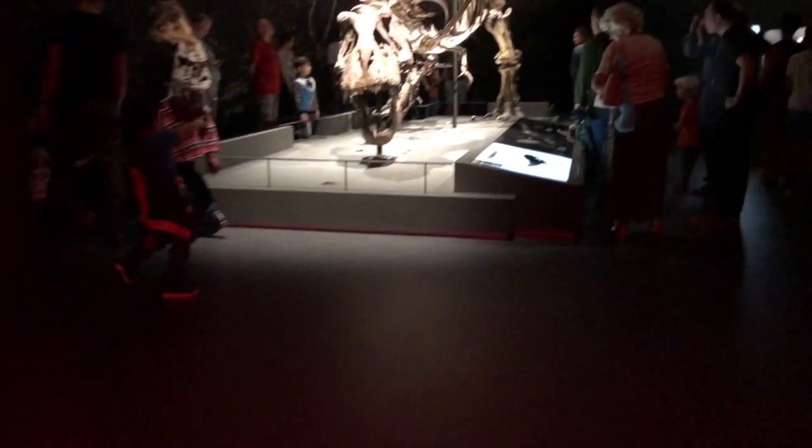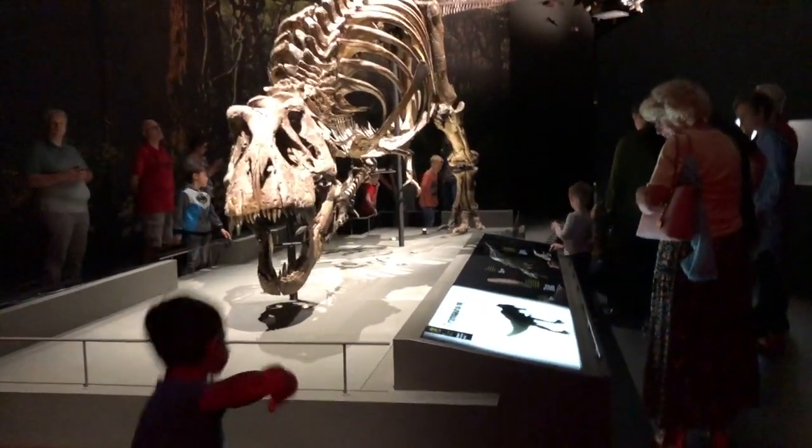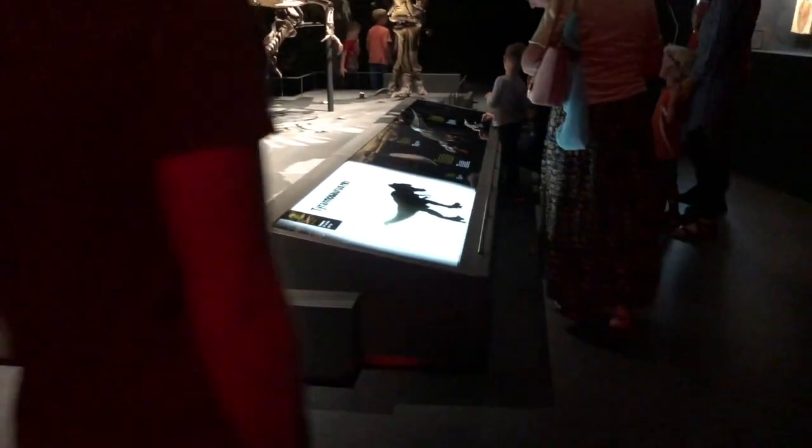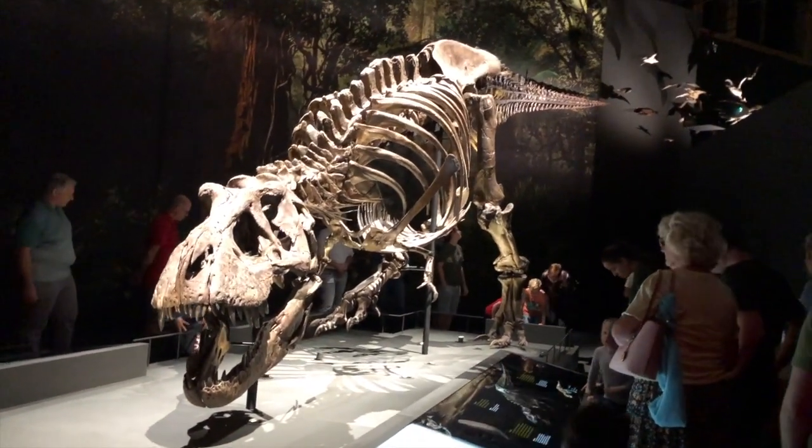What's special about this section is that it features the most complete and best preserved skeleton of the T-Rex, excavated on the prairies of Montana in the U.S. I definitely touched this reptile that lived 160 million years ago. That was such an experience.